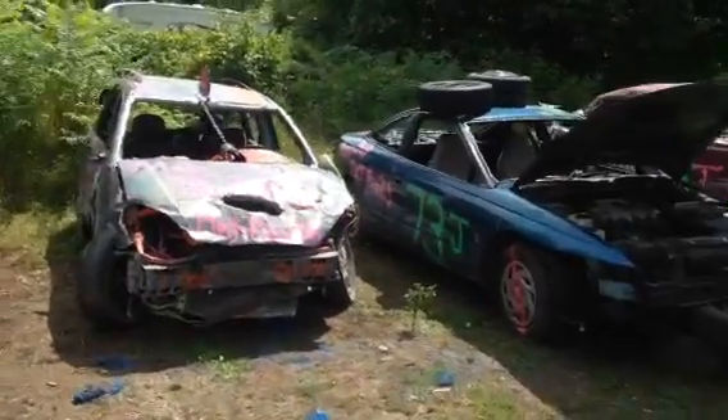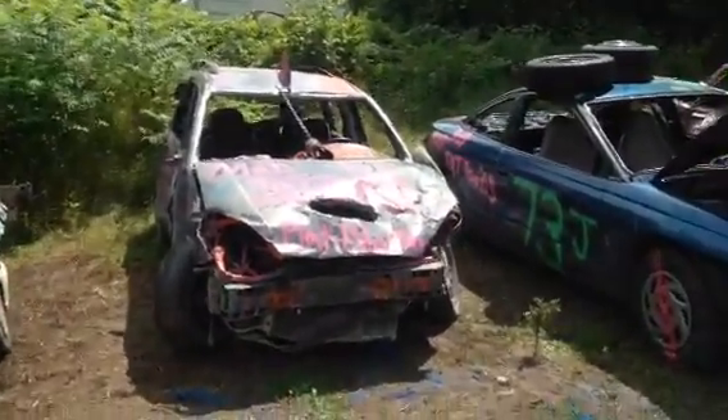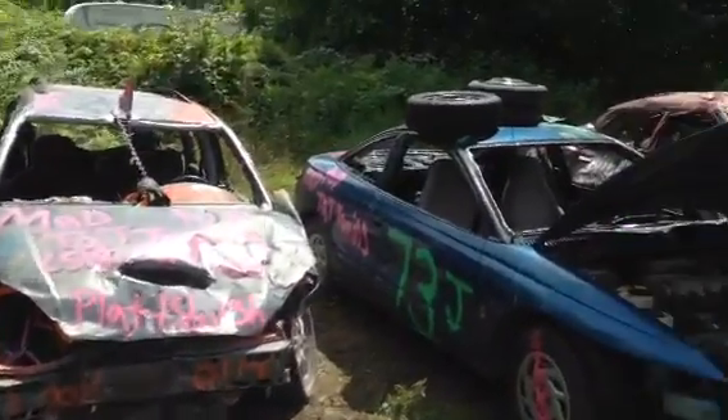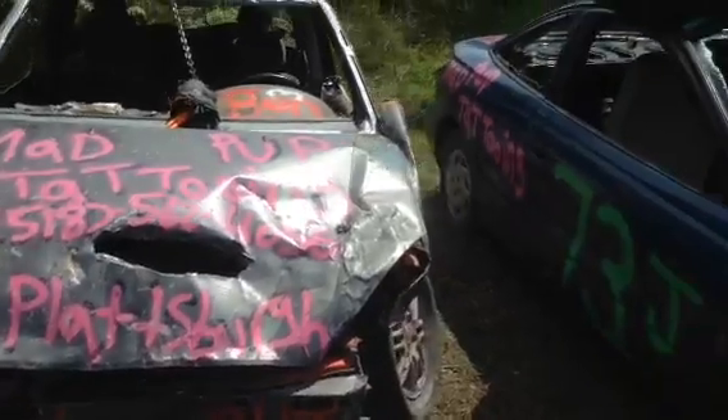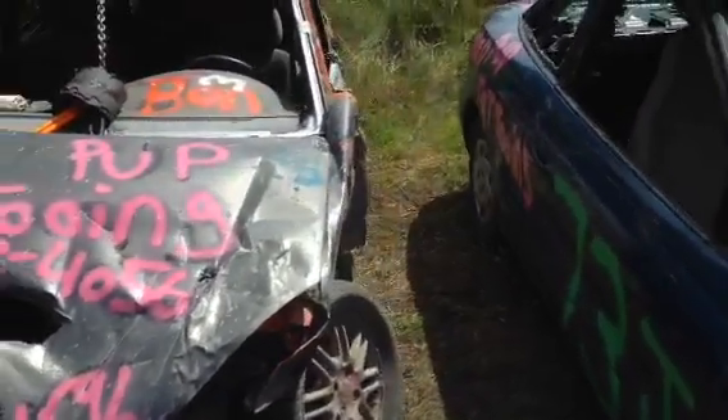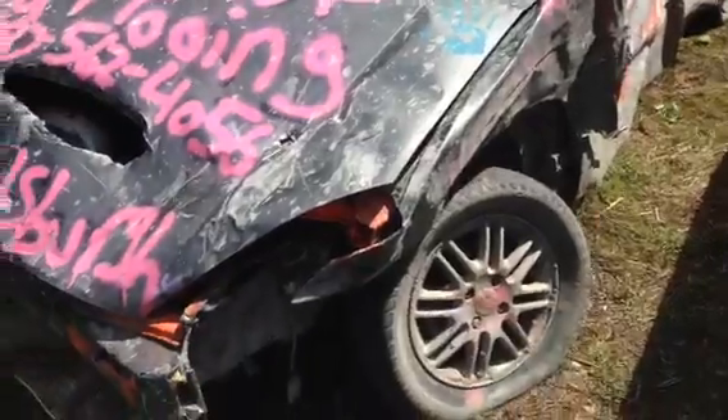Alright, so this is going to be the aftermath for the 2002 Ford Focus wagon. This car was previously rolled over during the winter and purchased for $150. It was a pretty clean car to begin with.